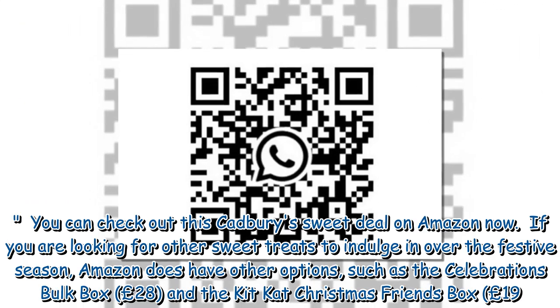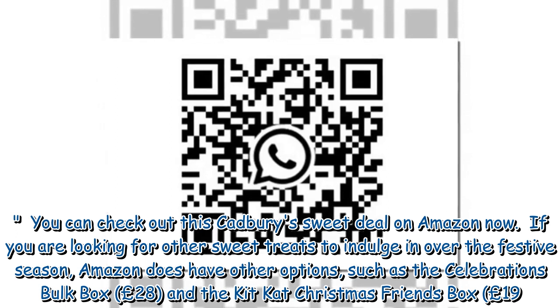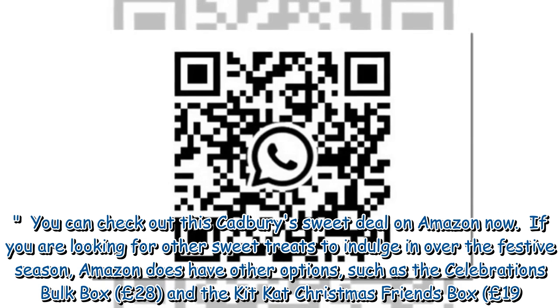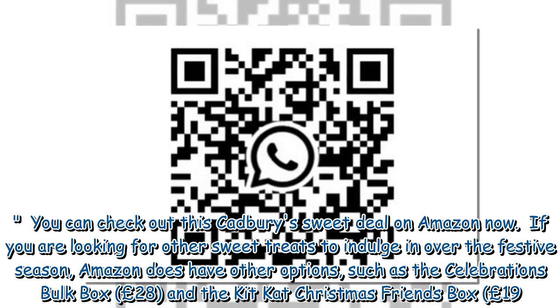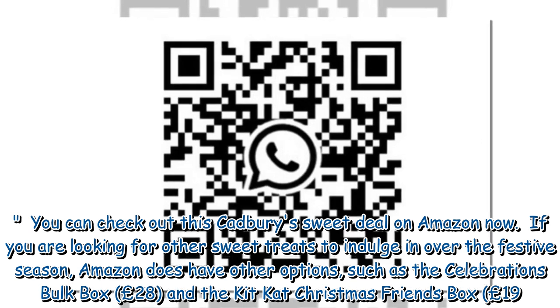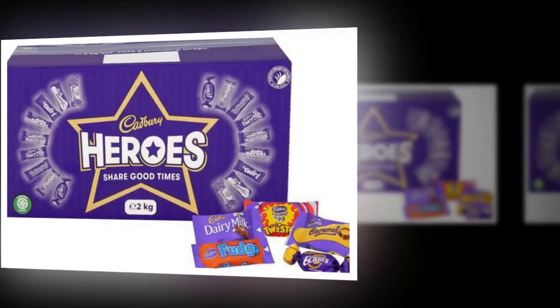You can check out this Cadbury sweet deal on Amazon now. If you are looking for other sweet treats to indulge in over the festive season, Amazon does have other options, such as the Celebrations Bulk Box at £28, and the Kit Kat Christmas Friends Box at £19.23.